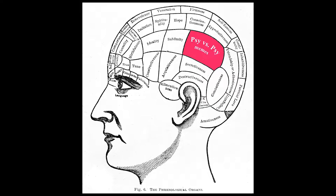Please be careful out there. If someone asks you if you know about phrenology, chances are they're going to try to touch your head.